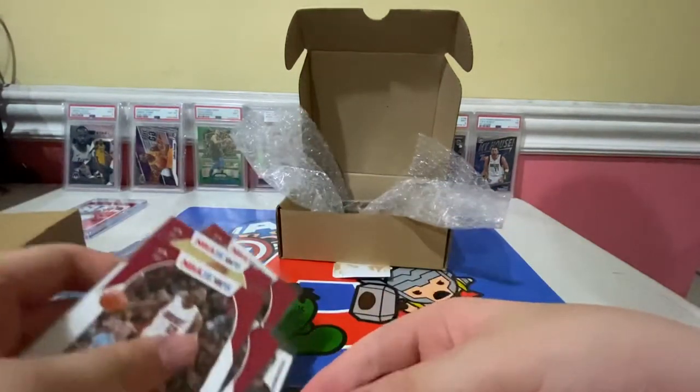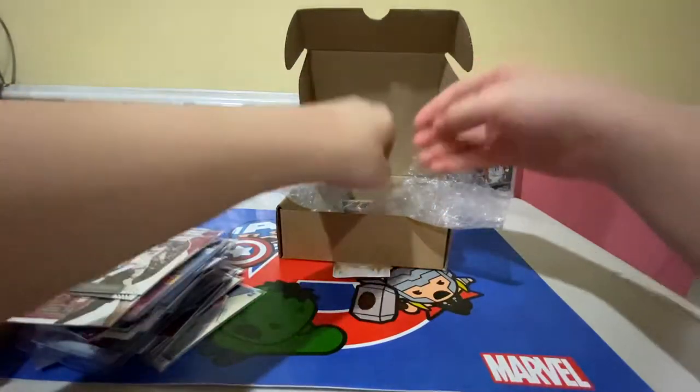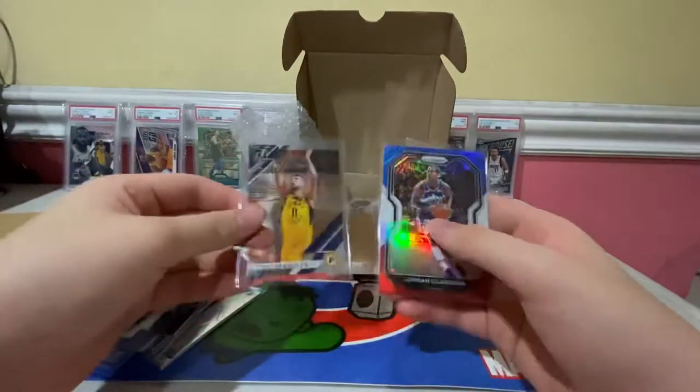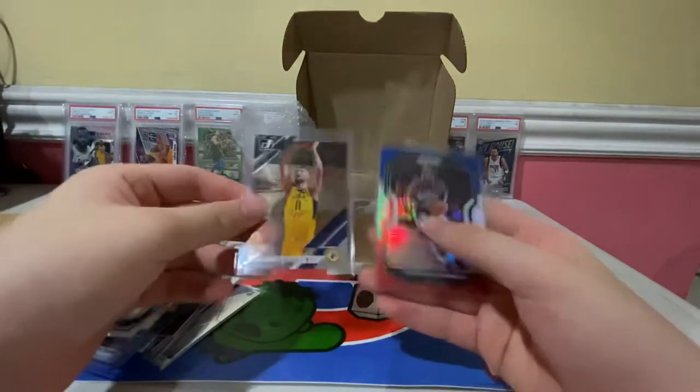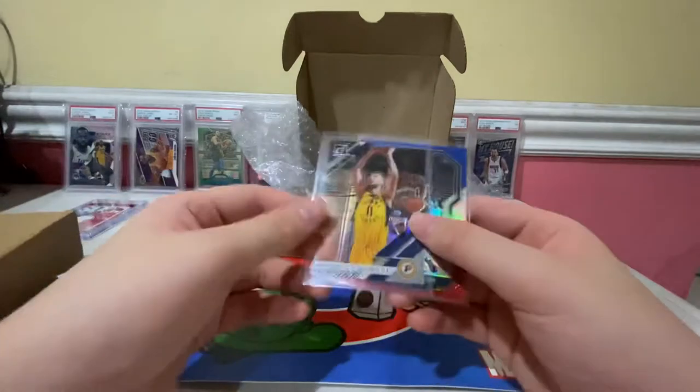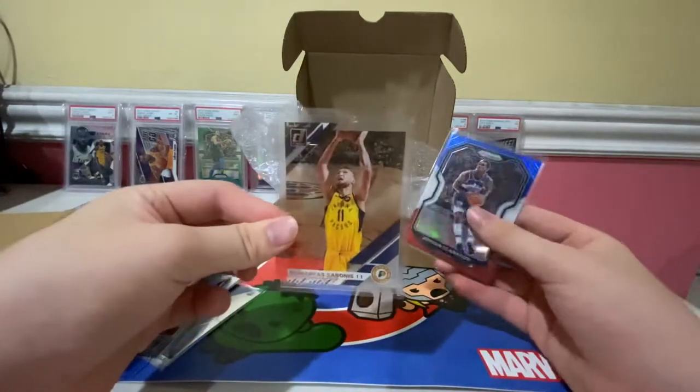Box Strip 56 — we got the Pacers and the Jazz. We only got one card per team: Jordan Clarkson Red White and Blue, and a Domantas Sabonis base card.